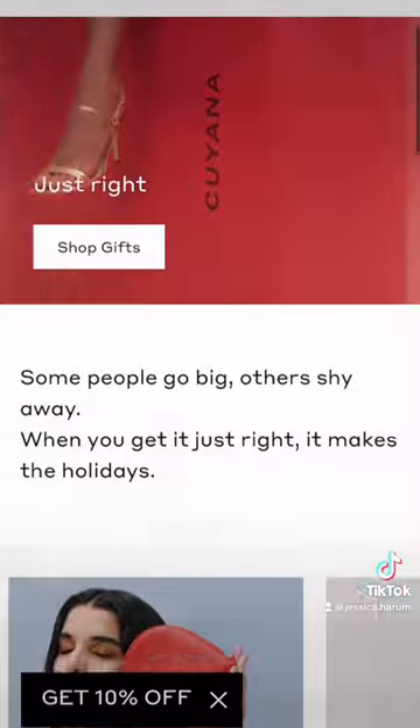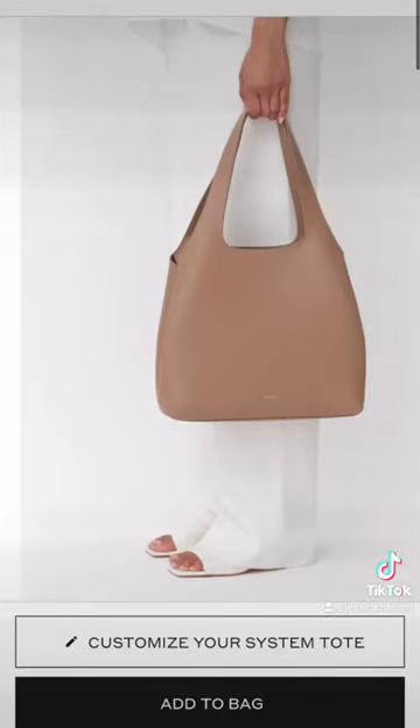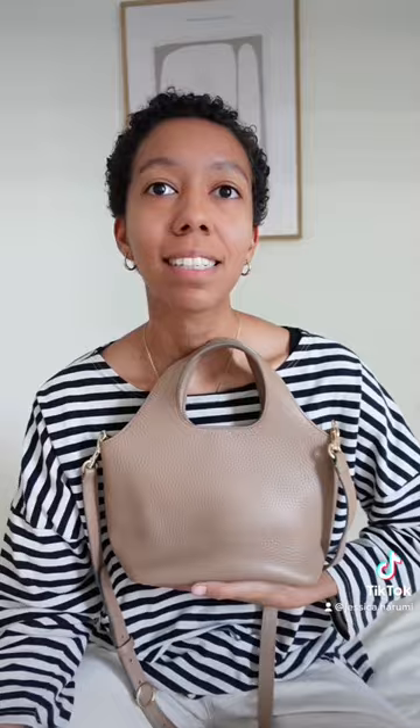Here is a mini review of the Kuyana mini system tote. If you're not familiar, Kuyana is a sustainable leather accessories brand. This is a smaller version of their system tote bag, which you can add accessories and inserts to — this one you cannot. It retails for $228.